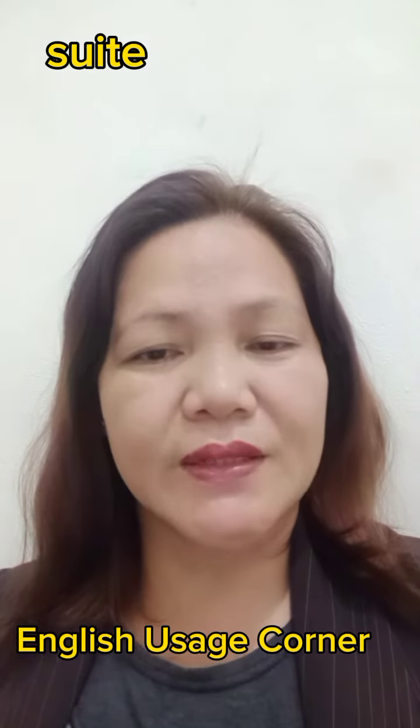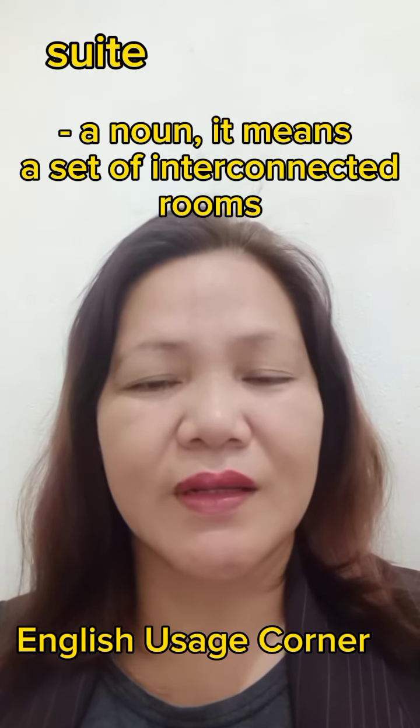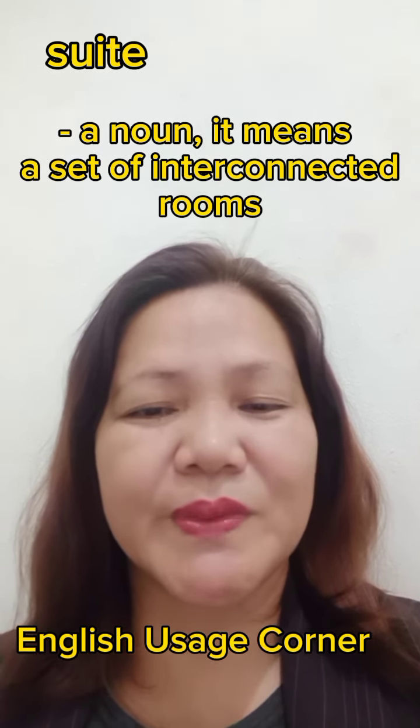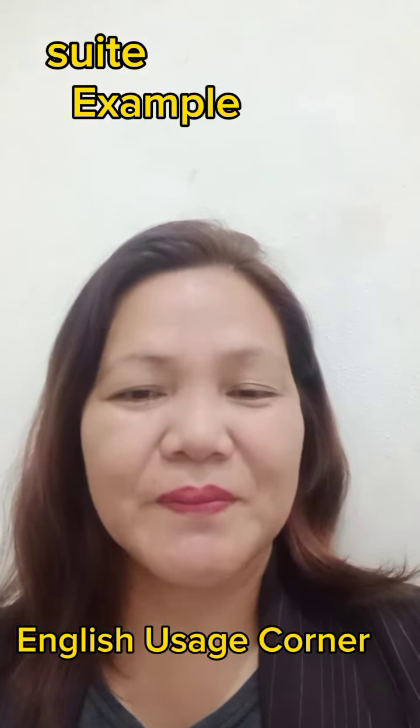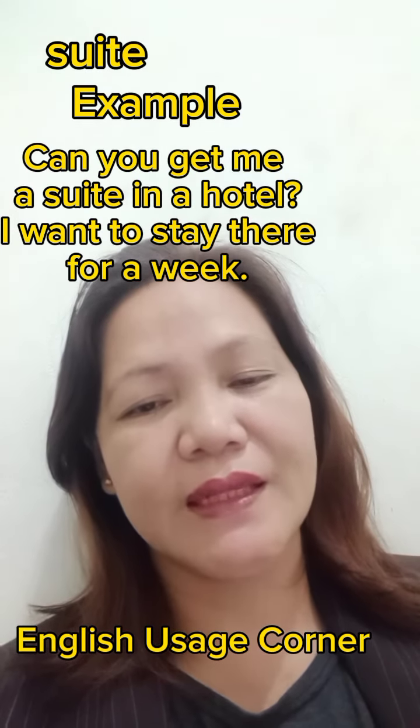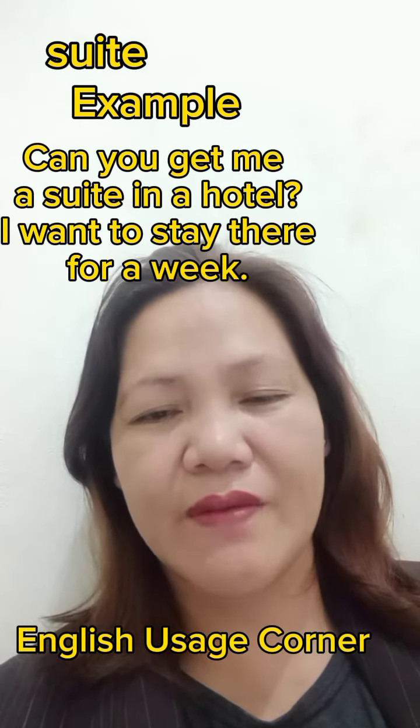Suite, on the other hand, is a noun. It means a set of interconnected rooms. Example: Can you get me a suite in a hotel? I want to stay there for a week.